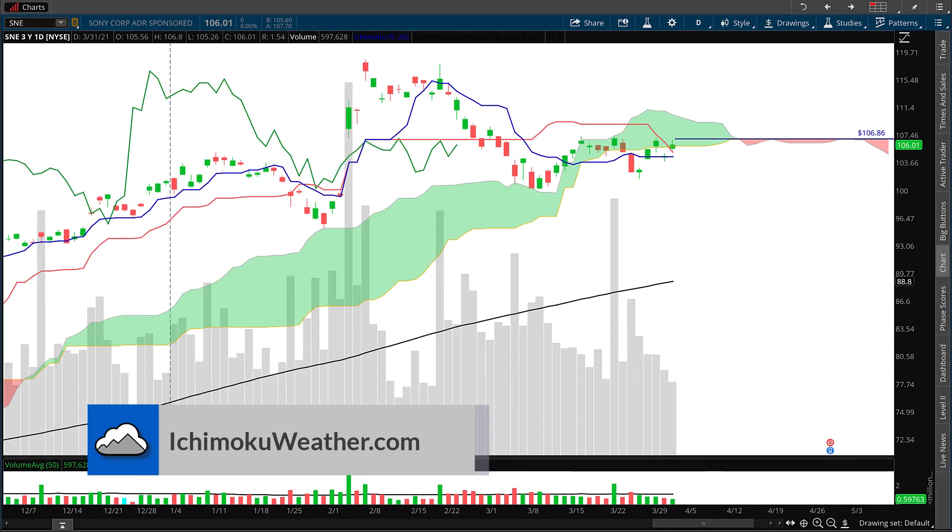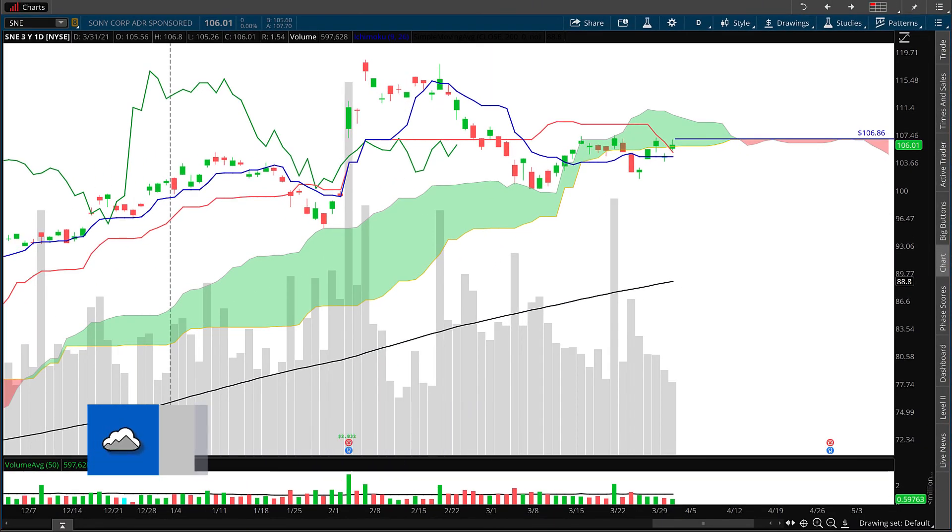This is your stock market weather report for Sony, April 1st, 2021. It is summertime, partly to mostly cloudy, and we have a low pressure system below us. However, our pressure is still rising.